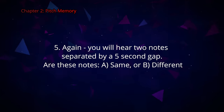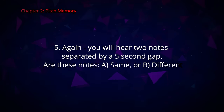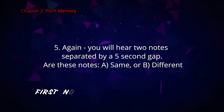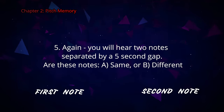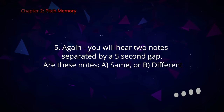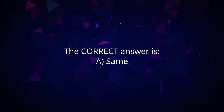Question number five. Once again, you will hear two notes separated by a five-second gap. Are these notes A the same or B different? The correct answer is A, the same.